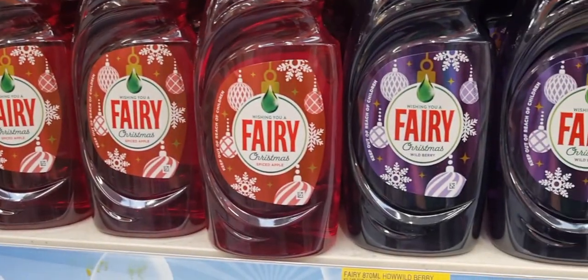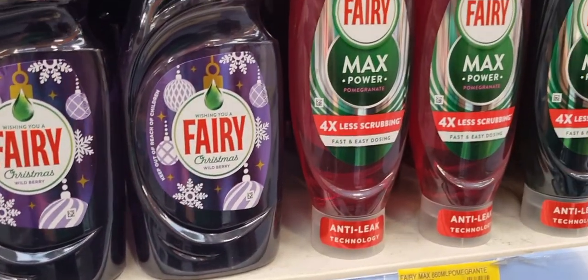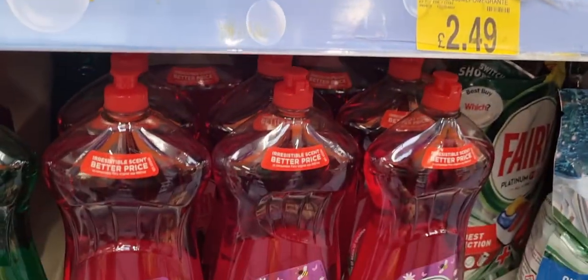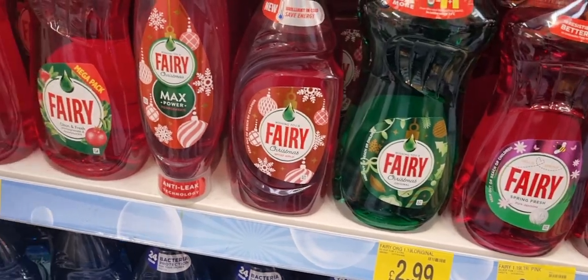Going back to the end of the aisle, there's more for dogs — they had stockings and stuff. Then even the fairy liquid aisle is getting on board with Christmas, with lots of different flavoured washing-up liquids.